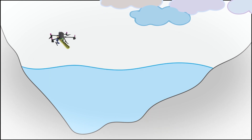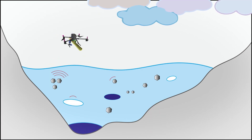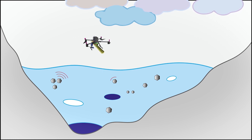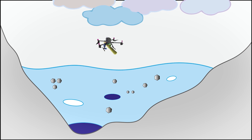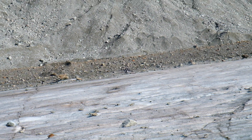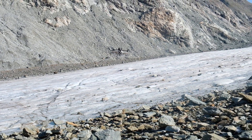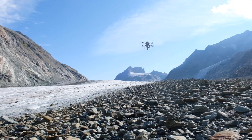It transmits electromagnetic waves that propagate into the ice and are reflected toward the surface when meeting obstacles, which can be, for example, boulders, air cavities, water channels, or the bedrock interface. The radar antenna receives back these reflected electromagnetic waves, and from the time of propagation between their emission and reception can be inferred the location of internal features within the ice body.